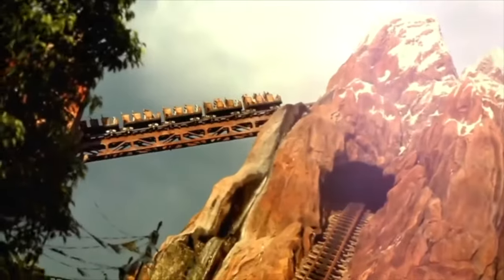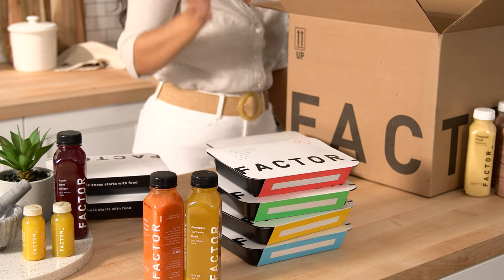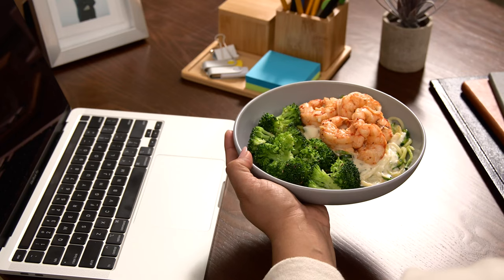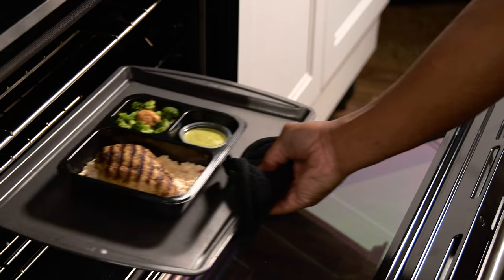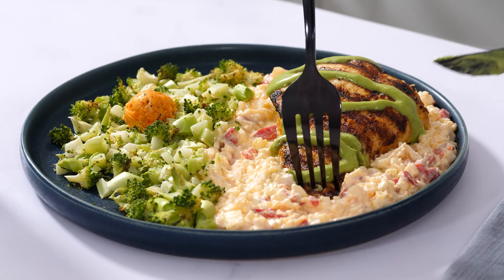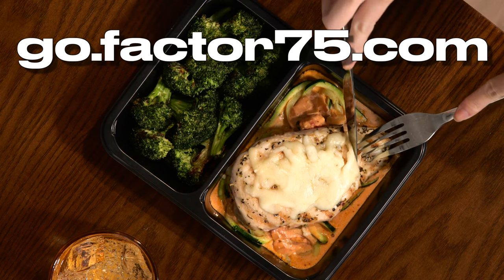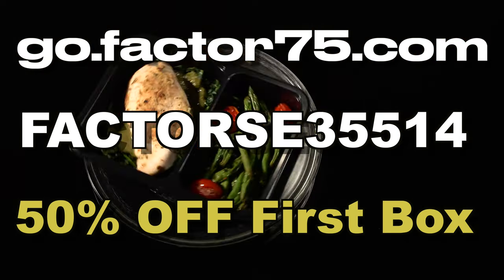I just want to talk a little bit about the sponsor of today's video, Factor. Get fresh ready-made meals delivered to your doorstep when you sign up with Factor. Their chef-created meals are fresh, never frozen and designed by dietitians to ensure every meal is packed with premium, science-backed nutritional quality. No more meal prep, no more dishes, no more unhealthy fast food. Factor offers the most convenient way to eat well while eating right. Their menus are updated weekly and include over 27 meals and over 34 add-on options. Use my link in the description box below or go to go.factor75.com and use my code FACTORSE35514 for 50% off your first box.